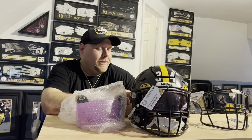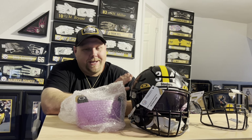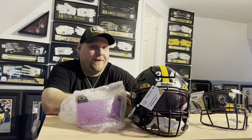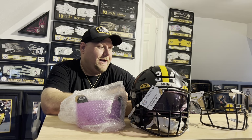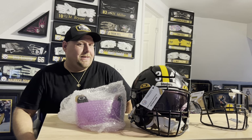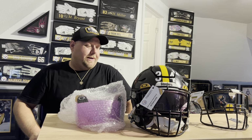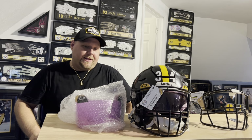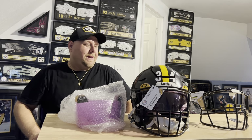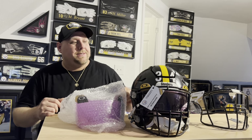I put a bid on it thinking I'd probably get outbid at the last second, but nobody bid on it — that's how I ended up with all three helmets. Since I was able to get so many, I might sell one of them. I'm still debating on it — I'll see how the selling of the other things goes first and then we'll figure that out. But anyway, let's get into this one.